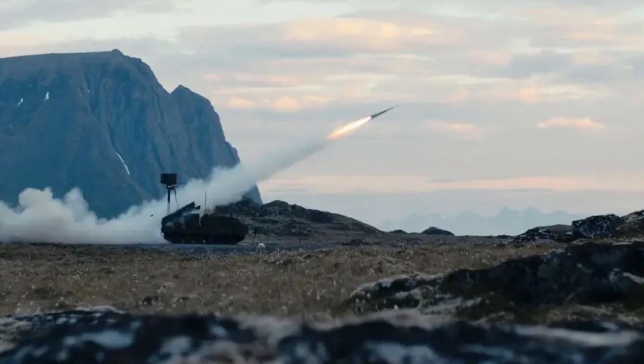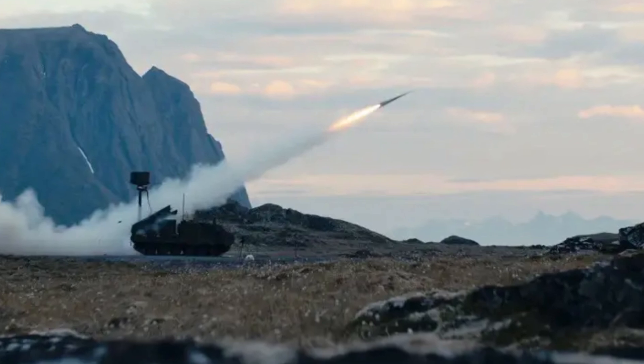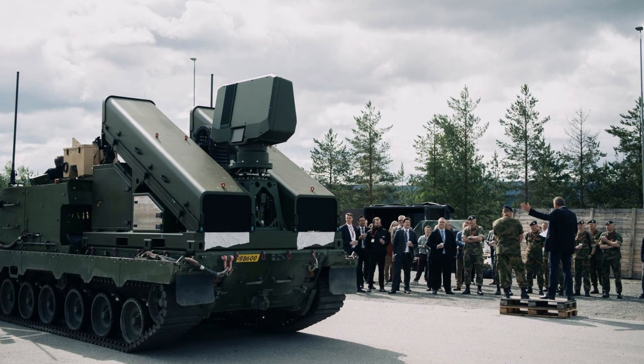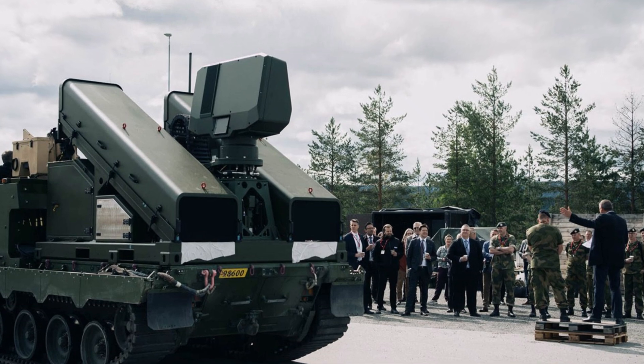NOMADS features an active electronically scanned array, or AESA, radar paired with passive seeker missiles that can engage targets both seen and unseen. Whether it's detecting a stealthy drone or intercepting a fast-moving cruise missile, this system ensures that no threat goes unnoticed.